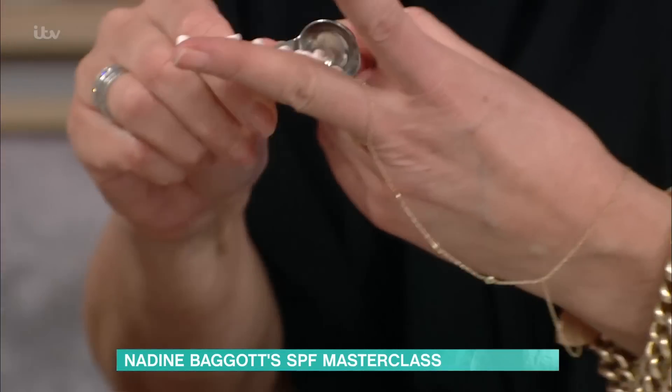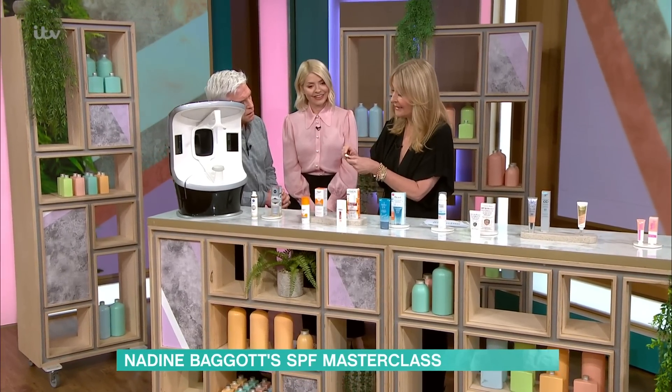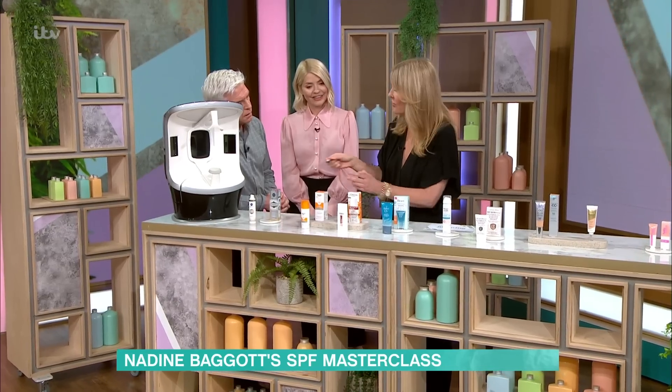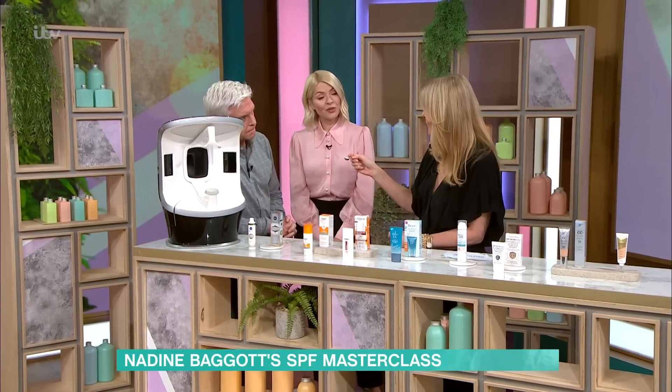I'm going to show you how much that is — I've borrowed this from the cookery department. That is exactly half a teaspoon, but you need a third of a teaspoon for your face, a third for your neck and chest, and if you're a gentleman with thinning hair, a third for your scalp as well. So it's a lot more than you think.